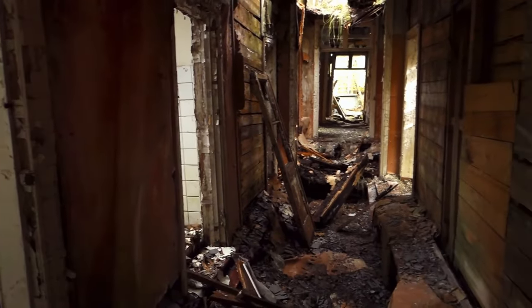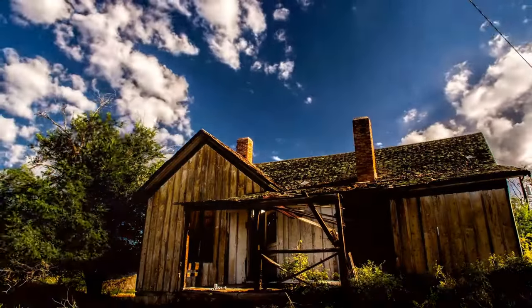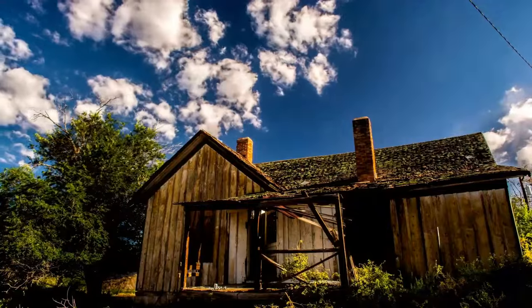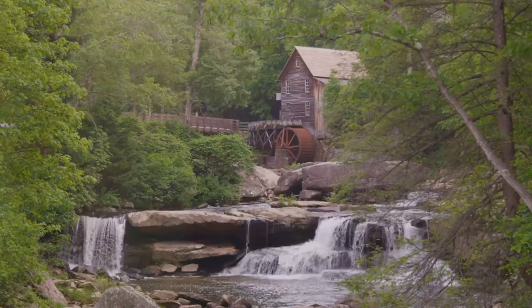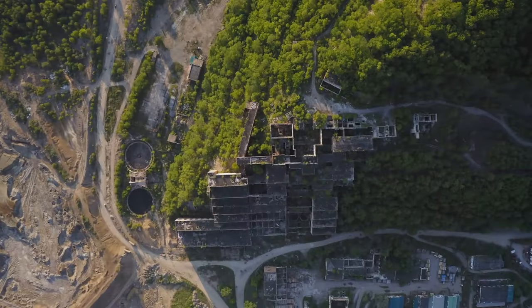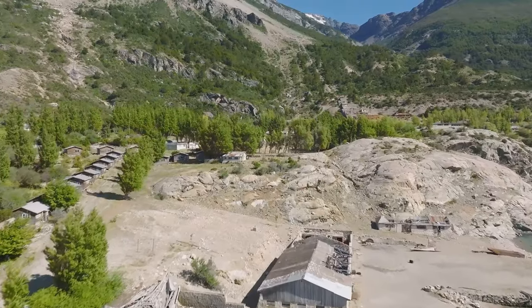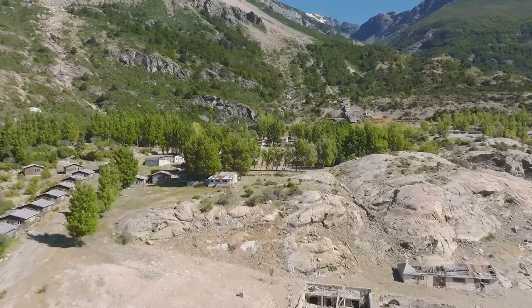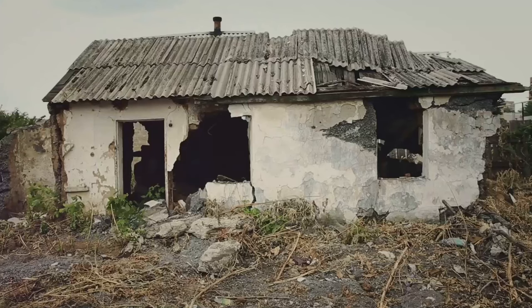Our next stop is Feltville, also known as the Deserted Village. Feltville has a history that's as fascinating as it is eerie. It all started back in the 1840s when a man named David Felt decided to build a mill town here. He envisioned a thriving community, and for a while, Feltville was just that — the mill was booming, houses were built, families moved in. But as fate would have it, Feltville's prosperity was short-lived. The mill faced financial struggles, and eventually the whole operation went belly up. Families were forced to pack up and leave, leaving behind a ghost town of empty houses and shattered dreams.